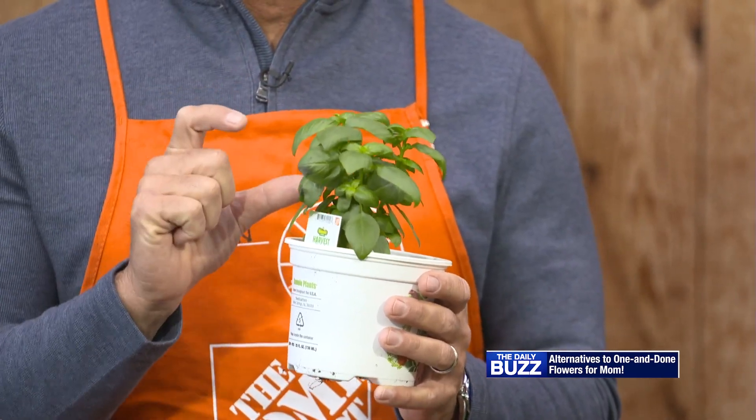It flowers late, and what that means is it's going to push more basil leaves throughout the entire season. So mom or whoever loves to cook can enjoy this all season, all summer long in their favorite recipes.